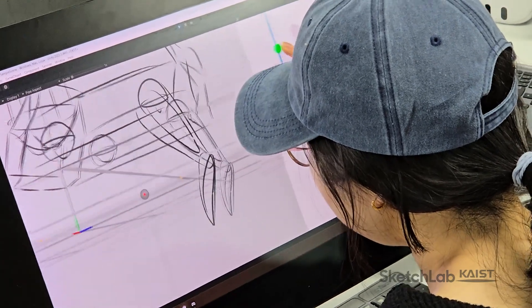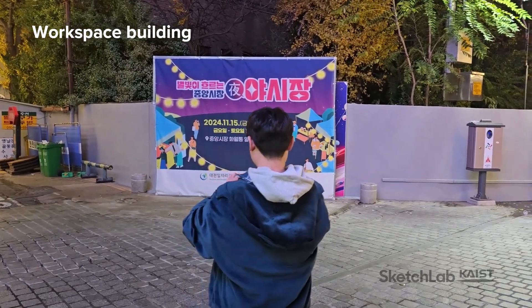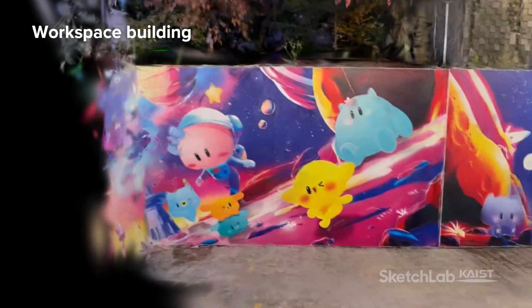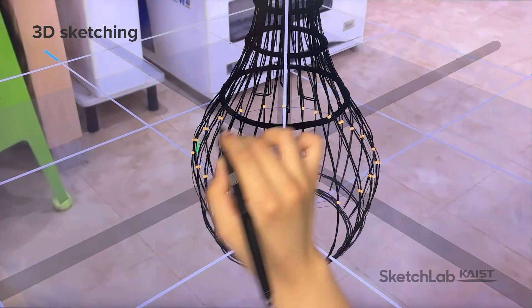We introduce immersive prototyping for robot design, where robot designers begin by recording videos of the real world. 3D Gaussian splatting turns these videos into photorealistic representations of environments and props.